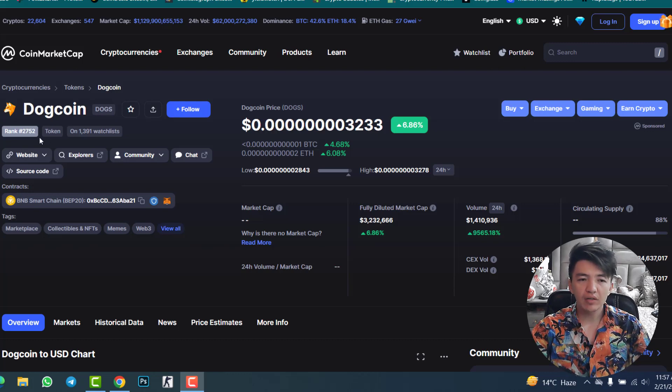Before checking the DogeCoin project, let's look at CoinMarketCap. The ranking is 2752 and the current price is 0.000032-33. In one day the price increased 7.31%. The fully diluted market cap is $3.2 million and daily volume is $1.4 million — daily volume increased 9,565%. This is amazing, a huge volume.